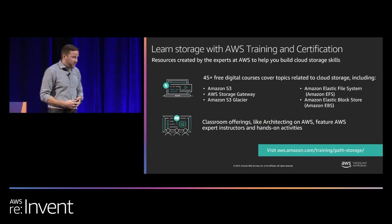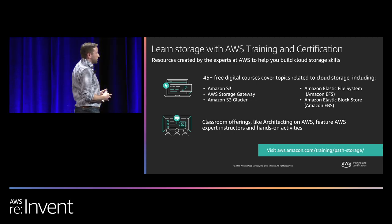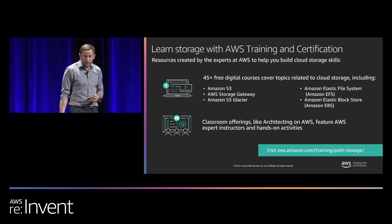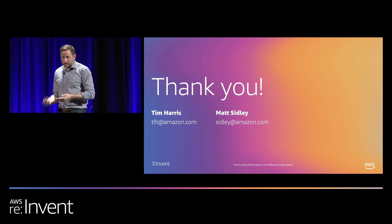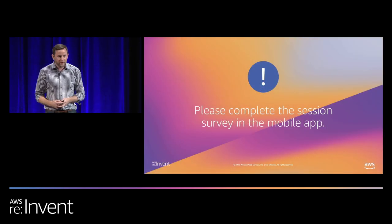With that, I want to thank you. If you want to learn more, we have a number of AWS training and certification classes. On behalf of all of us, thank you for your time today, and please fill out the survey when you have a minute.